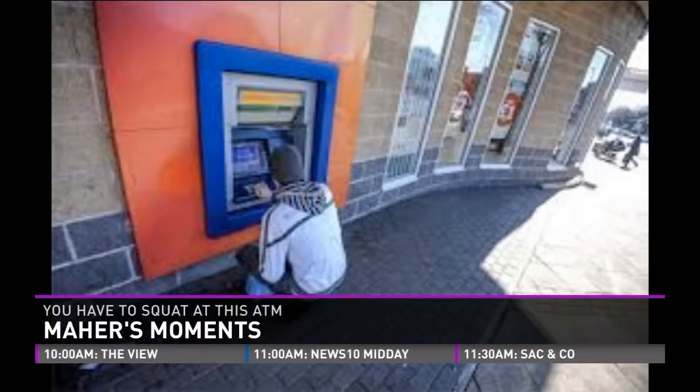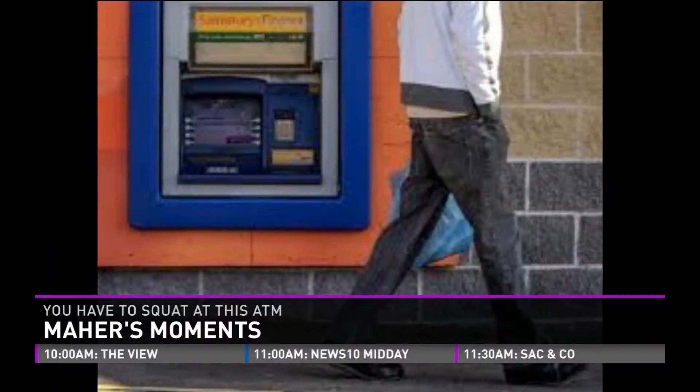Why is it so low? I don't have an answer. I was wondering myself why the bank would do this. Maybe they don't really want you using the ATM — that's a deterrent. Maybe it would deter thieves. Or maybe if they turn the blueprints this way, then maybe it would make sense.